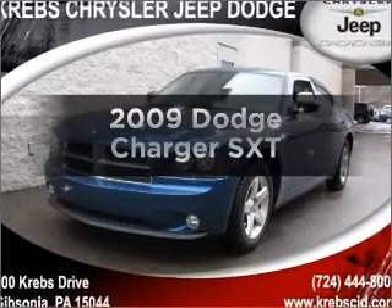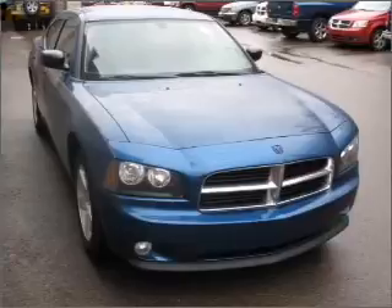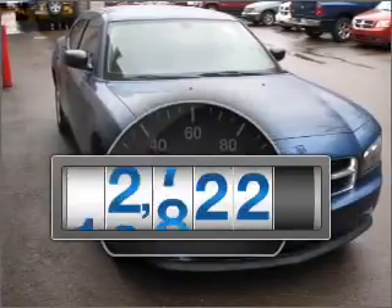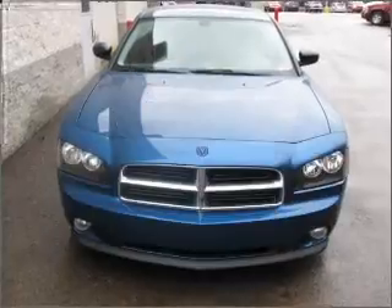Check out this 2009 Dodge Charger. If you're looking for an automobile with great attributes, look no further. A low odometer reading makes this vehicle a great value at this price.